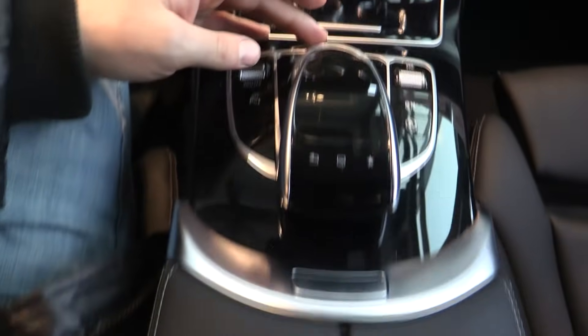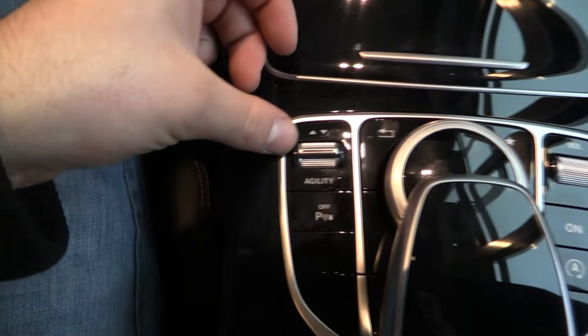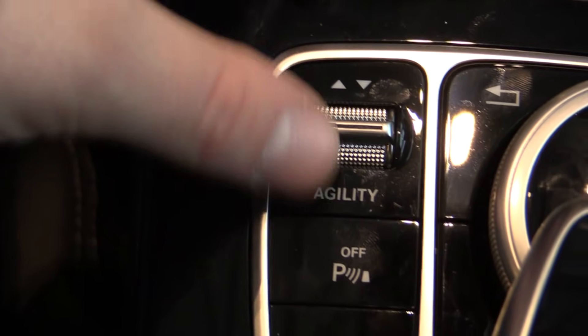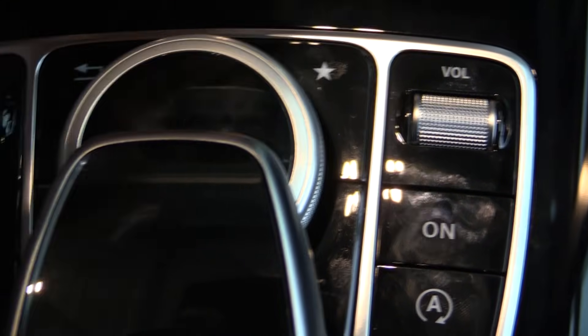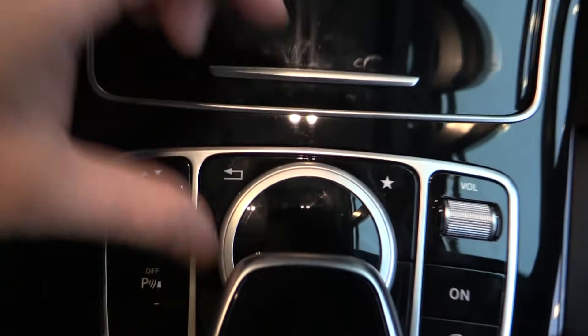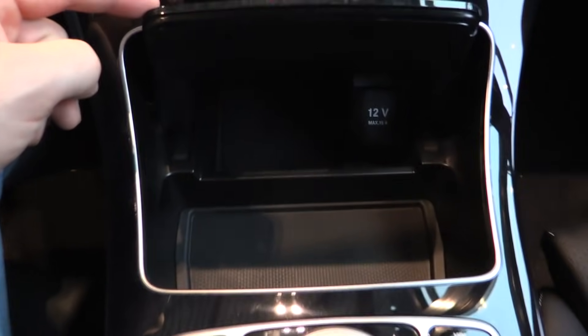SD card slots, two USB slots, touchpad — you can also write things down. Agility control is standard. Parking sensors, start-stop, and 7-speed automatic gearbox.